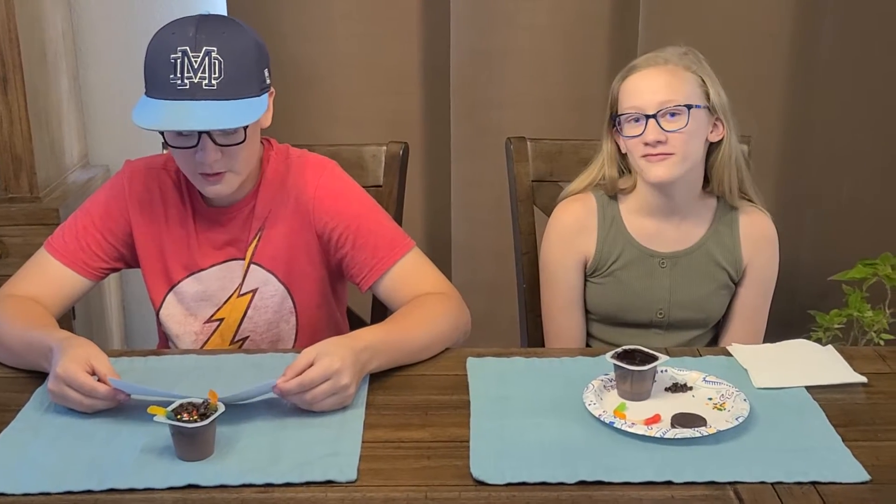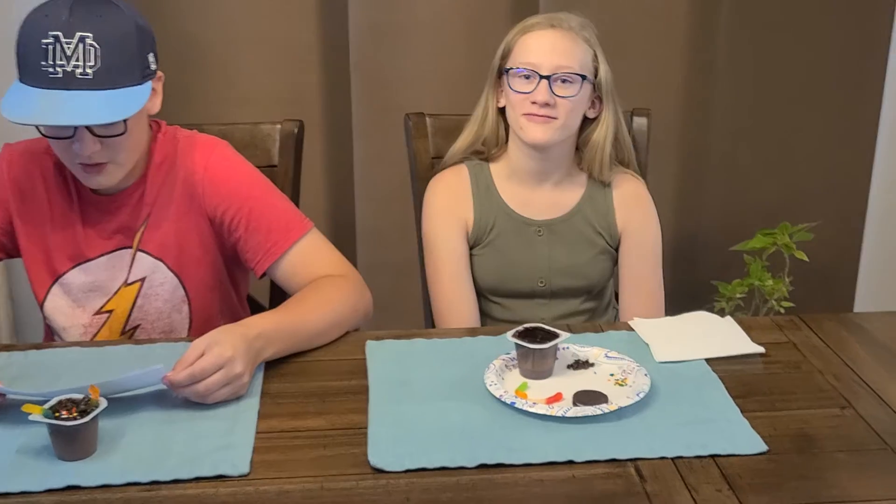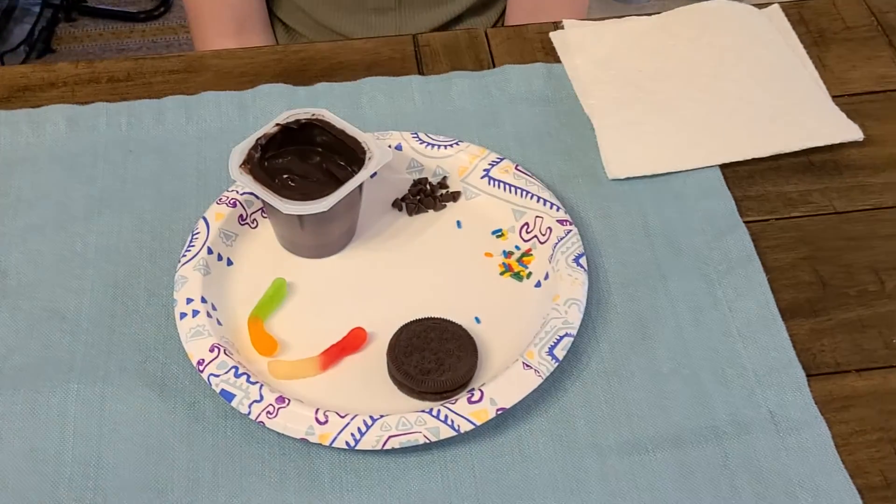You will need chocolate pudding, Oreos, gummy worms, and chocolate chips or sprinkles for the seeds. Let's get started!